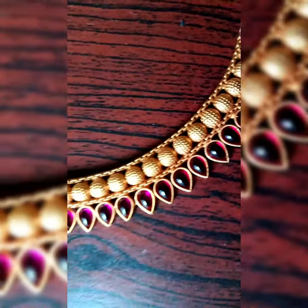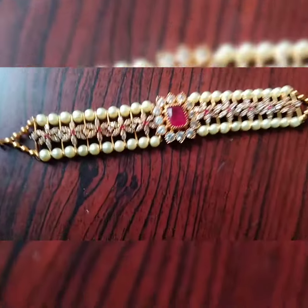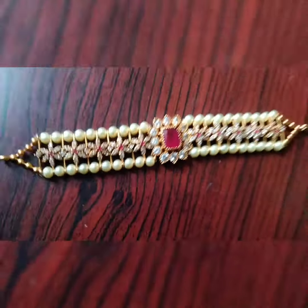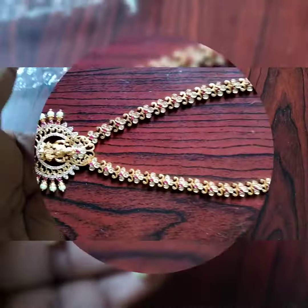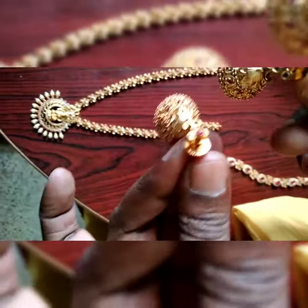This is a big jhumka. This is a neck choker. This is a ruby stone. This is a choker with pearl and ruby stone. This is a short necklace.